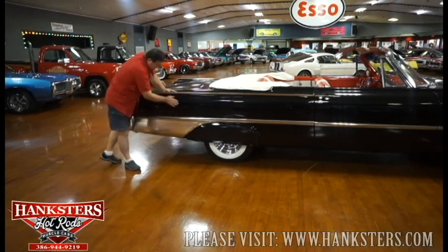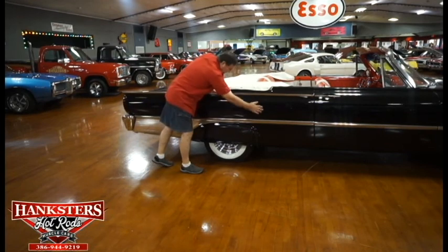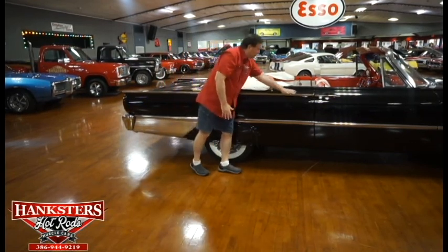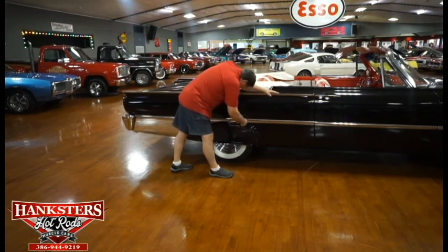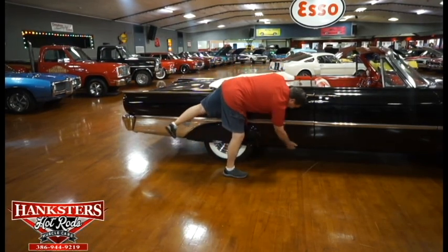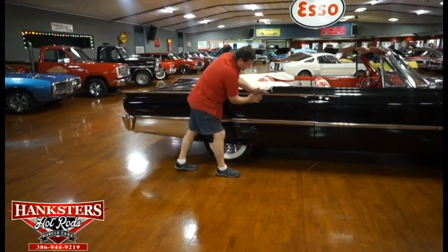The paint — I can't find any marks at all. No deviations, no imperfections whatsoever. Somebody really knew what they were doing when they painted this. It's really, really a nice paint job. Side molding — I don't see anything at all on the trim going up the side. Absolutely nothing.